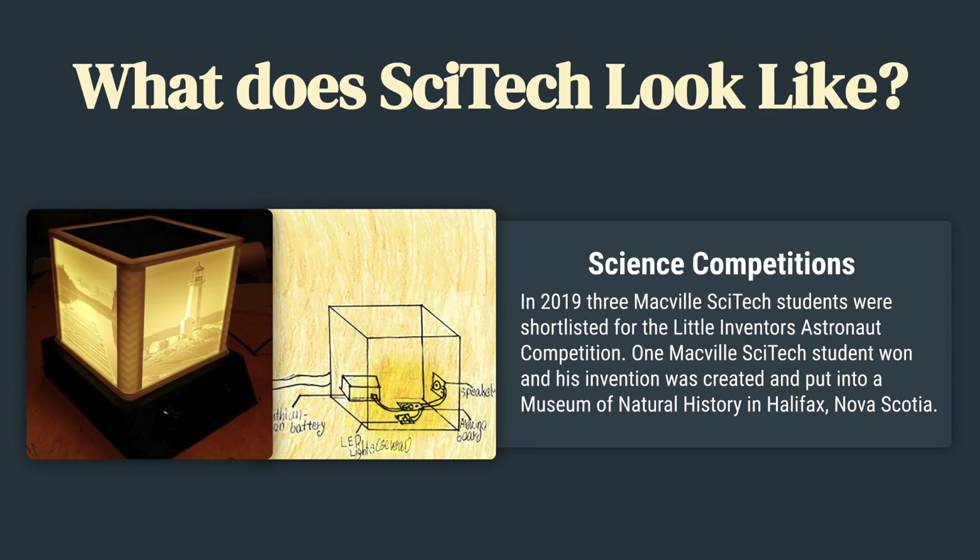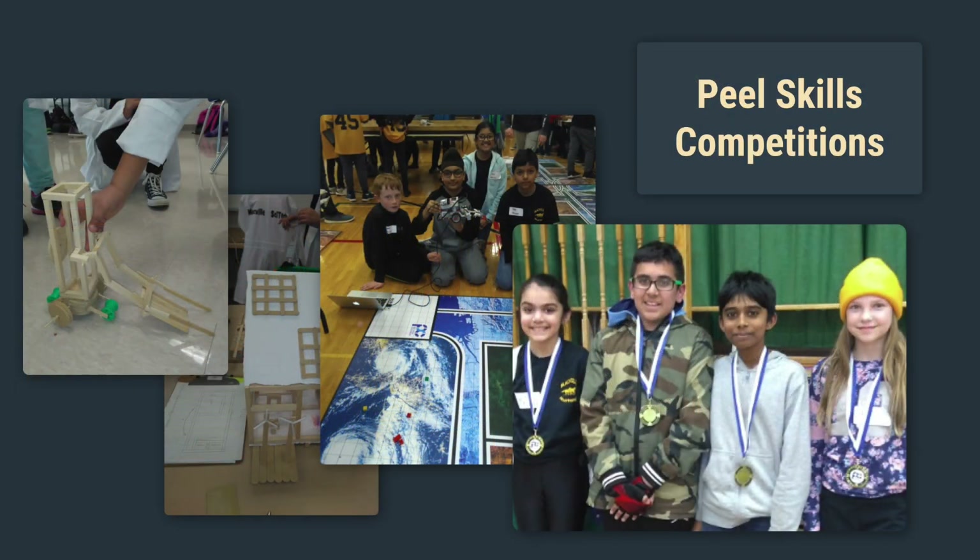Science competitions. In 2019, three Macville SciTech students were shortlisted for the Little Inventors Astronaut Competition. One Macville SciTech student won, and his invention was created and placed in a Museum of Natural History in Halifax, Nova Scotia. Macville has a long history of participating in the PL Skills Competition, using Lego Robotics, Lego Mechanics, TV Video, and Woodworking to help solve real-world problems. The 6th grade SciTech students at Macville did well at PL Skills.